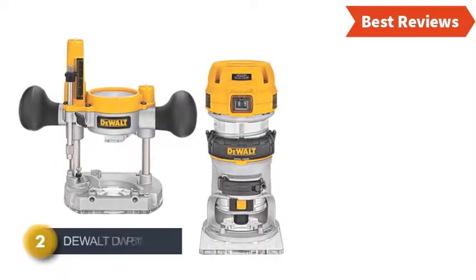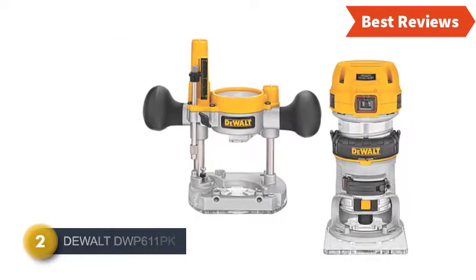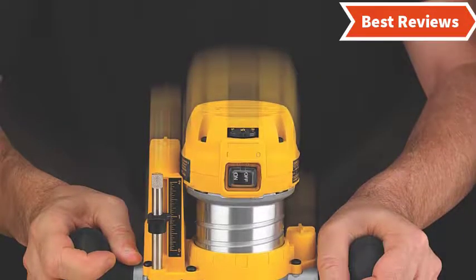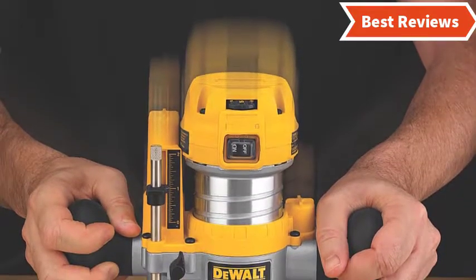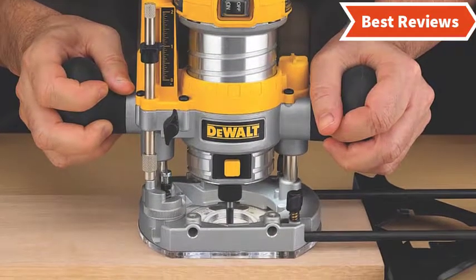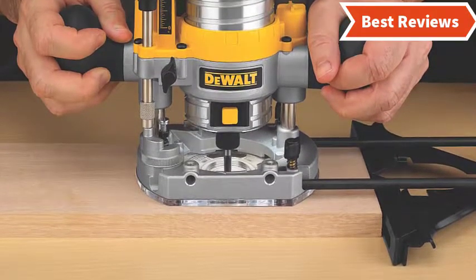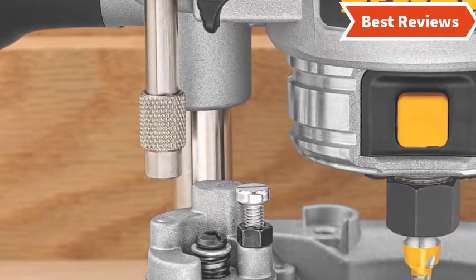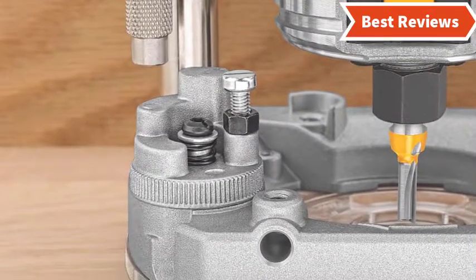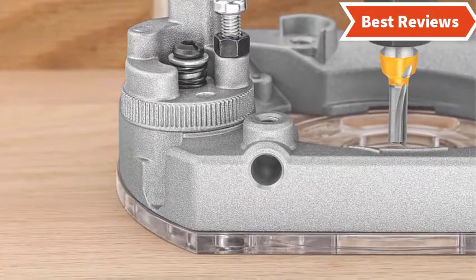Number 2 on our list is the DeWalt DWP611 PK. You must be thinking why we are telling about a tool similar to the previous one. In fact, this compact router is a combo kit with LED. It has a 1.25 horsepower powerful and durable motor for heavy duty tasks. It works with a no load speed of 16,000 to 27,000 RPMs range. The motor housing and base are made of aluminum, making them durable. The overmolded rubber handle design provides great comfort so that you can use this router for a long time effortlessly. The LED light will provide more visibility and you will get accurate performance.